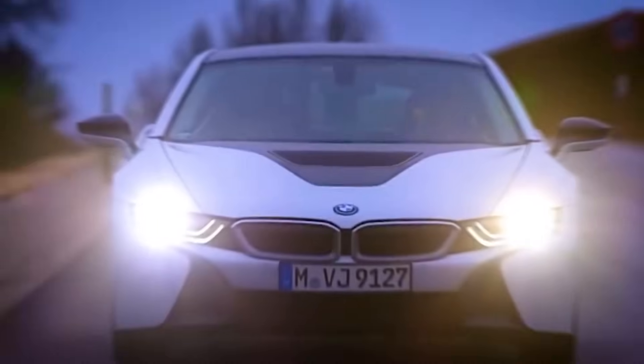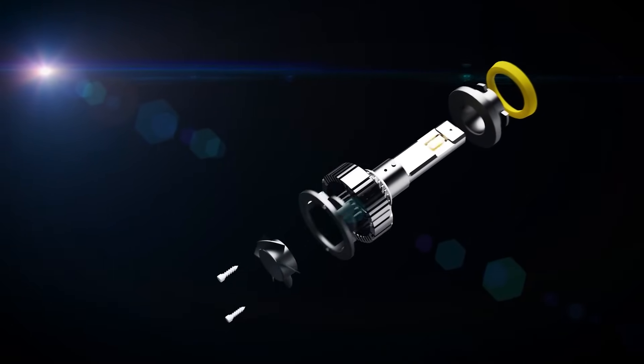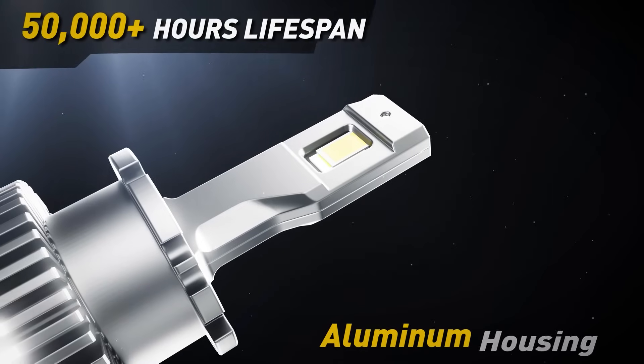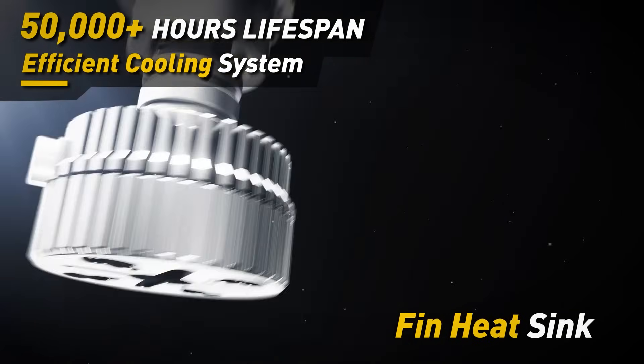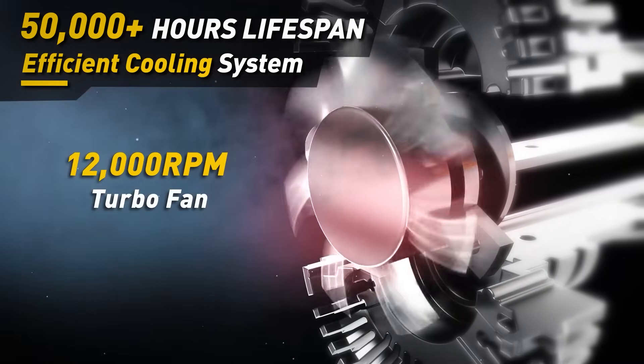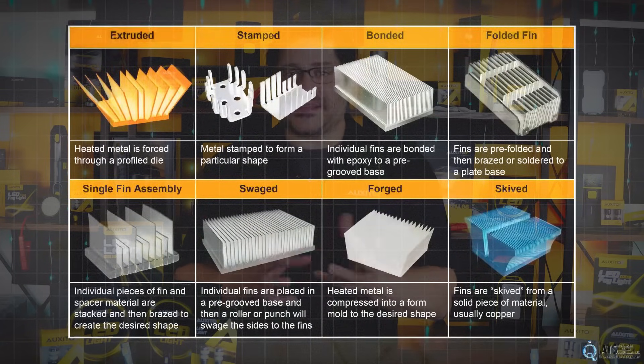For high-performance LED headlamps, especially in automotive lighting, perfect dye bonding isn't optional — it's essential. It's what ensures every chip performs consistently, handles heat properly, and lights up exactly when and where it should. Heat sinks, often made from aluminum or copper, feature fins or channels to increase surface area and are mounted directly behind the LED assembly. These heat sinks conduct heat away from the LED and radiate excess heat into the air.